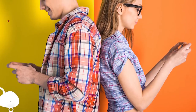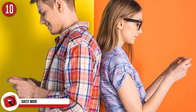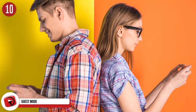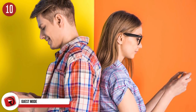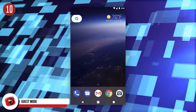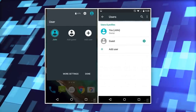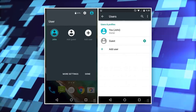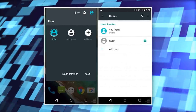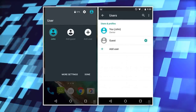Number 10: guest mode. When you hand your phone to someone — whether it's a friend, boyfriend, girlfriend, or your children — you have that thought at the back of your mind that they might access something you don't want them to. If you have an Android phone, you don't need to worry about your privacy being invaded. All you have to do is switch on guest mode by tapping the user icon in the top right corner of your phone's quick settings panel, then select Guest. This restricts the access that the guest has to your personal information.